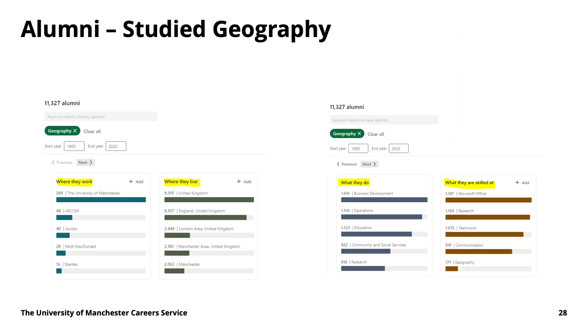As mentioned in the last video, it can be useful to look at alumni from Manchester who studied your course to see where they actually ended up. That can give you a sense of what type of job the kind of graduate you are might go for. It doesn't mean you have to go for this, but it can give you some ideas if you're struggling to figure out what you want to pursue.